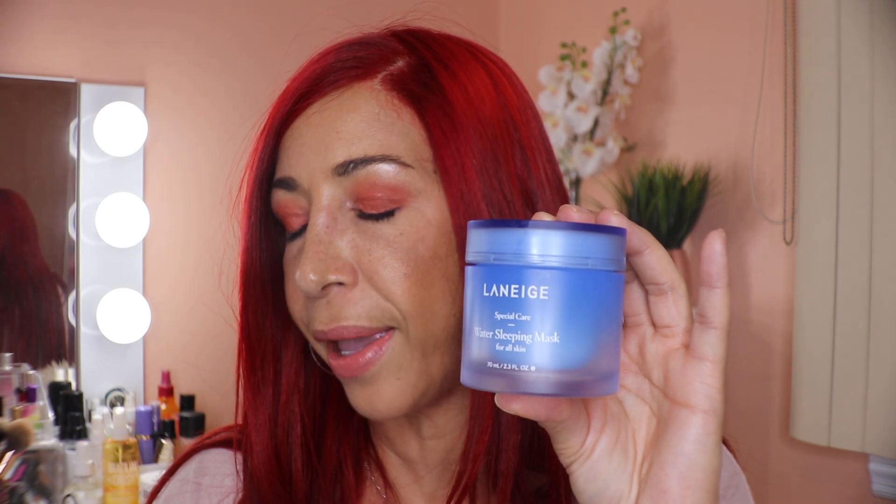Moving on to hydrating masks — the one I can speak on is the Laneige Sleeping Mask. I've had this for a while and rotate between this and another one, so it's lasted me a long time. It costs $25. You apply it to a clean, toned face, leave it on overnight, and rinse in the morning.